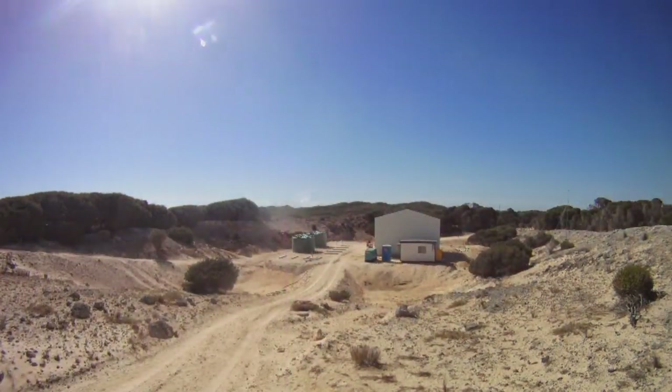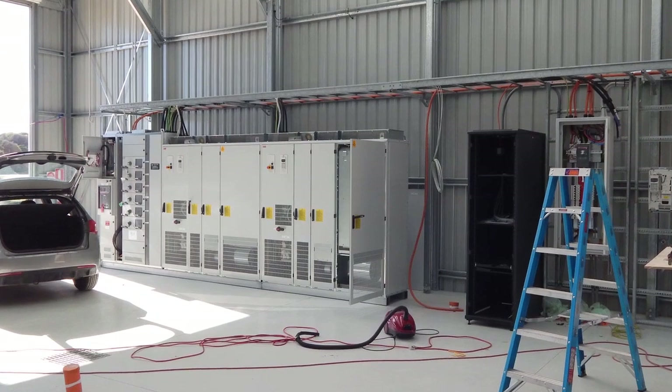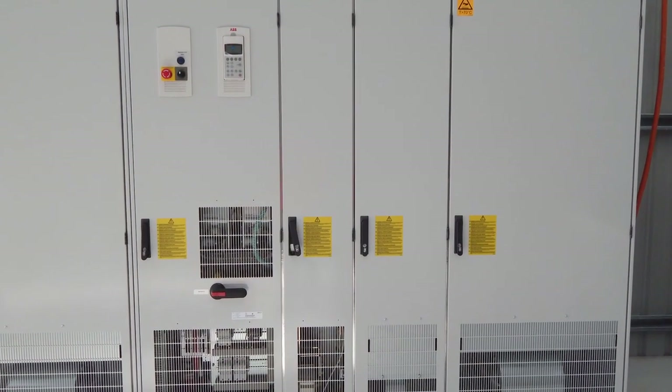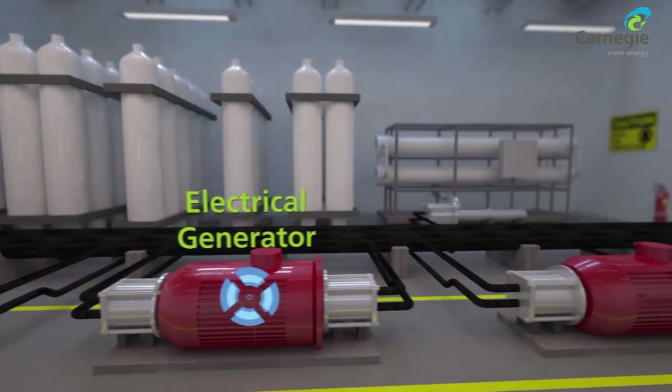The onshore plant is largely generating electricity from hydraulic energy which is produced by our CETO wave energy converters. The process control system is automating that generation, collecting data to control the process, and also collecting data from the remainder of the process, including all the subsea elements. On the generation side, we're converting hydraulic energy into electricity and transmitting that to the grid, with the control system sitting above all the other packages to automate and acquire data from all of them.